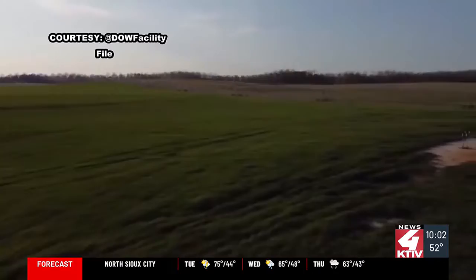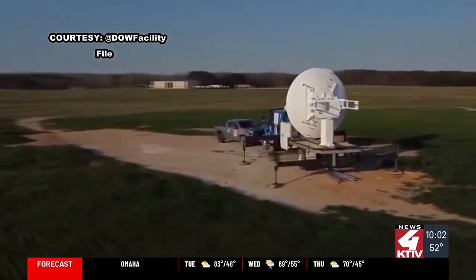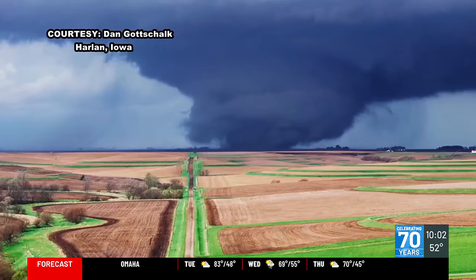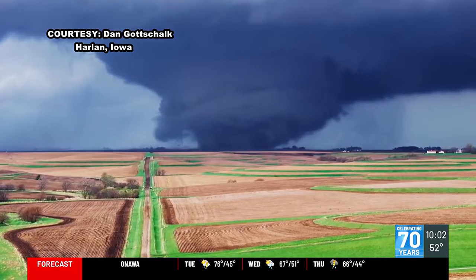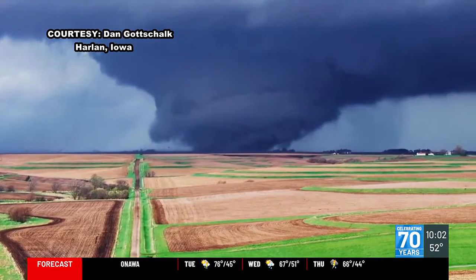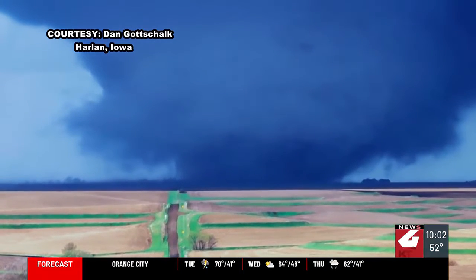The team was in Iowa for Friday's tornadic activity and was set up in Shelby County near Harlan. In order to get the data they need, the mobile Doppler radar needs to get as close to the storm as possible to sample the lower-level wind speeds. They were able to get pretty close and were scanning every seven seconds through the tornado as it was passing near Harlan, Iowa.